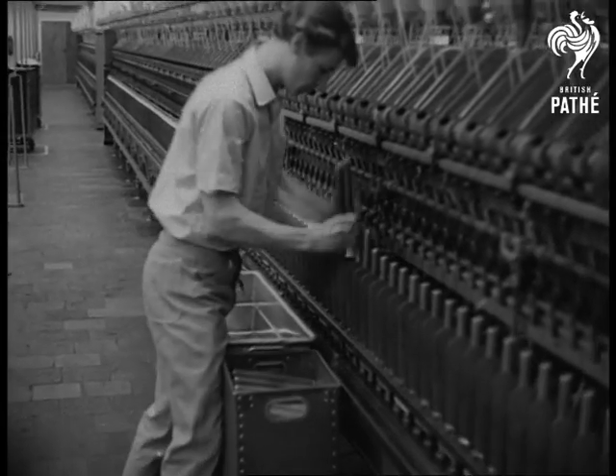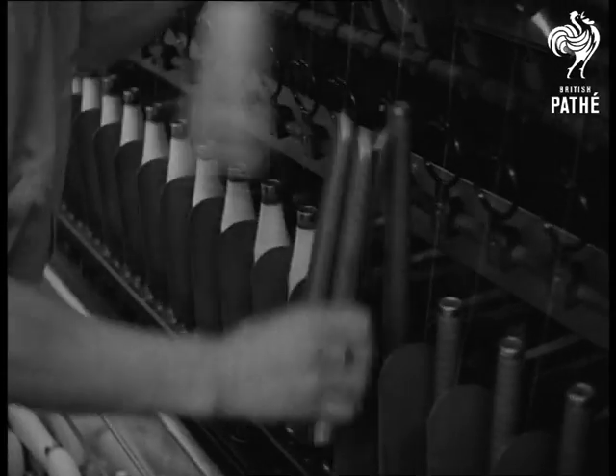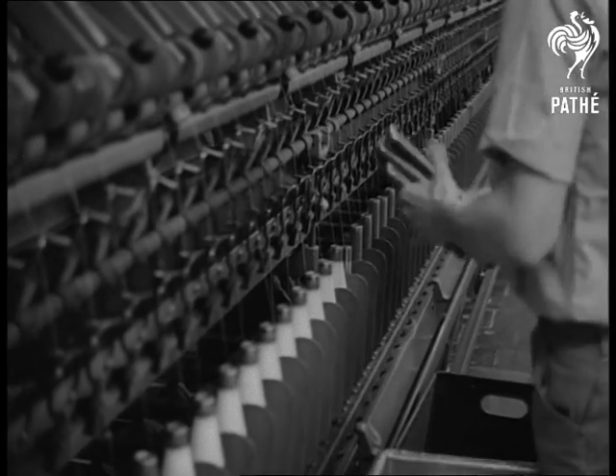But there's still one man — the doffer — who seems to challenge any machine to work faster than he does. He's changing loaded bobbins for empty ones. Yet even for this, a machine is now being made.